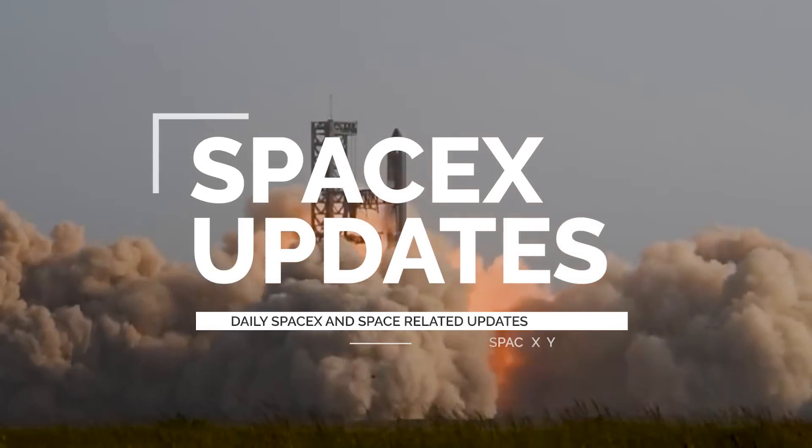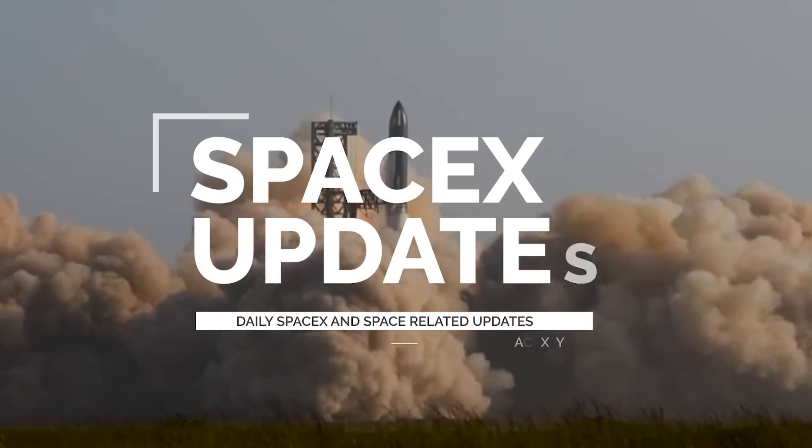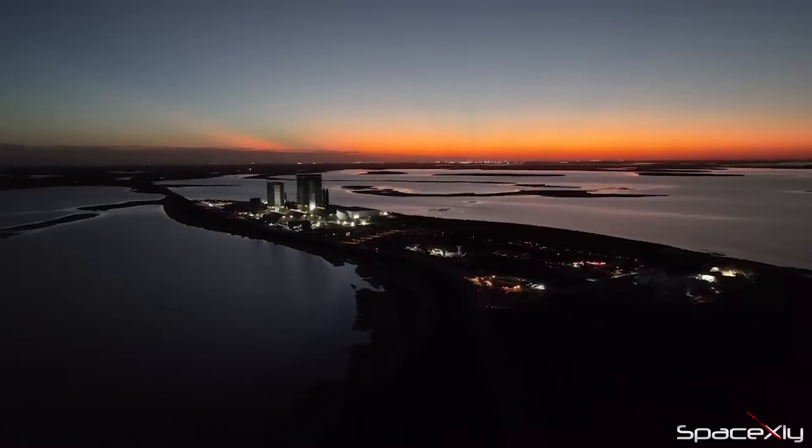After last week's successful launch of the first Starship, things are slowly returning to normal at Starbase.